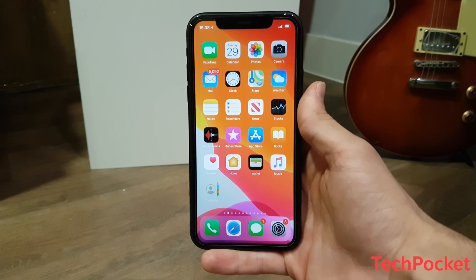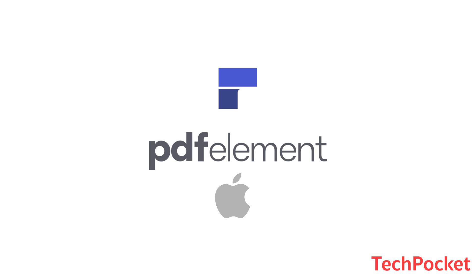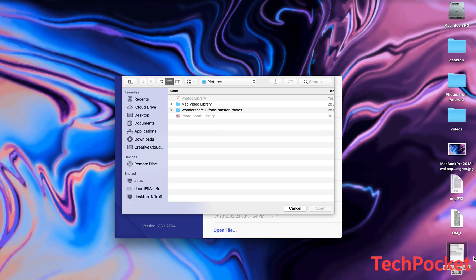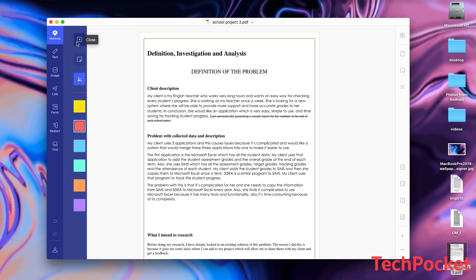We cannot go without mentioning a sponsor for this video. PDFelement is the way to go with managing your PDF files. You can live edit the text, edit images, rotate pages, edit scanned documents, and many more. Once you open your favorite PDF document, all the magic begins.